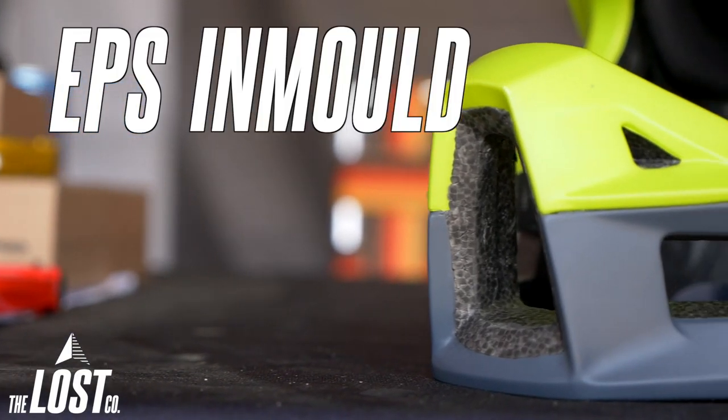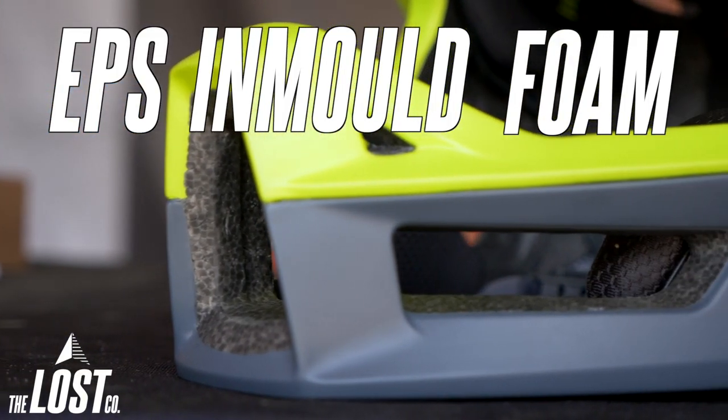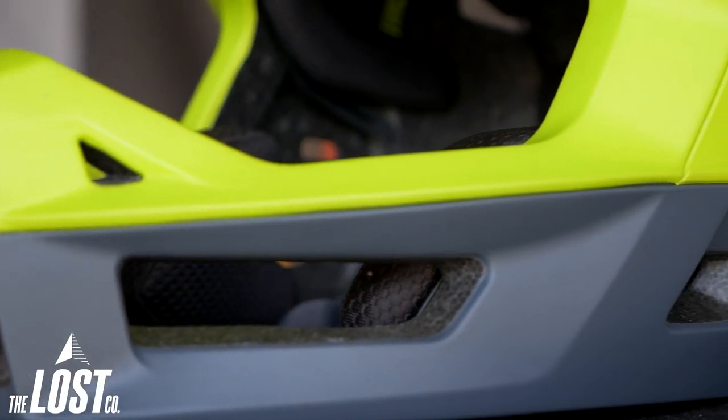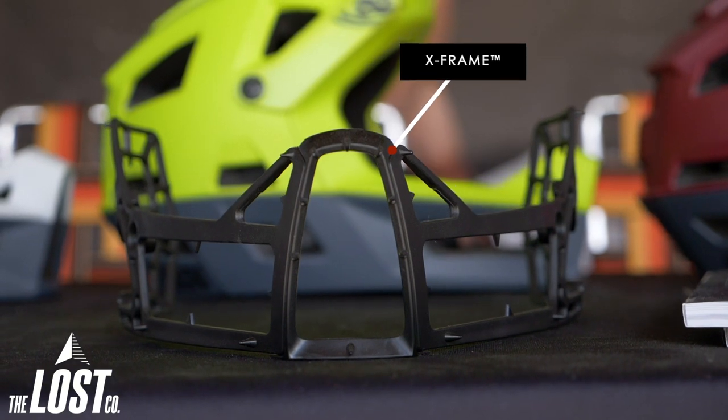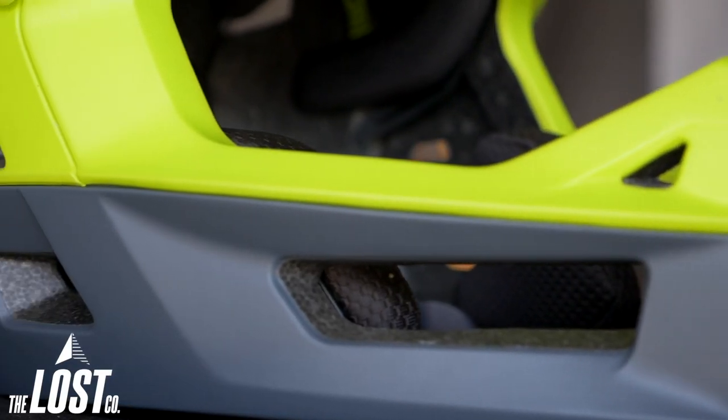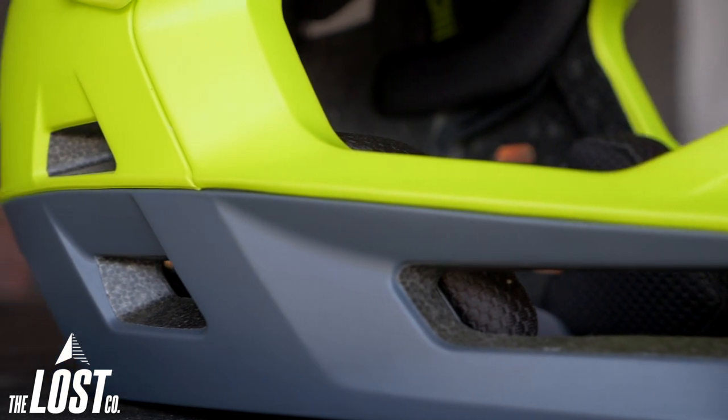We've got a full EPS in-mold foam. One of the unique features of this helmet — one of the things that allows us to lighten it up — is that it is a one-piece mold with an internal frame. What that does is the chin bar is not a separate piece; it's one unit together. That allows us to keep it a little bit lighter and add a little more ventilation into the helmet so you've got something really cool on your head.